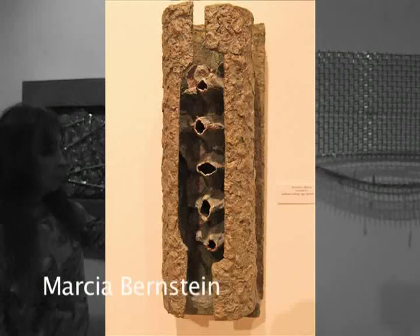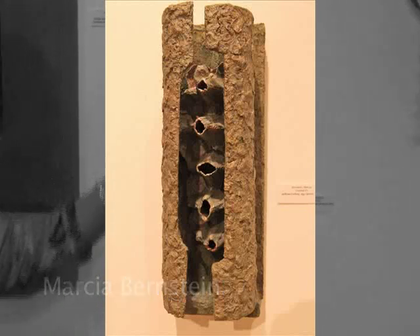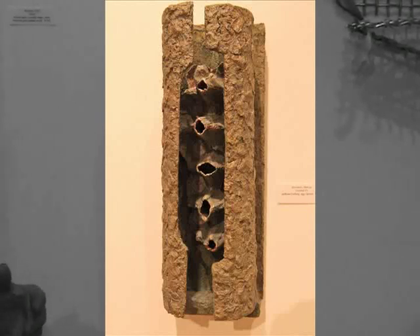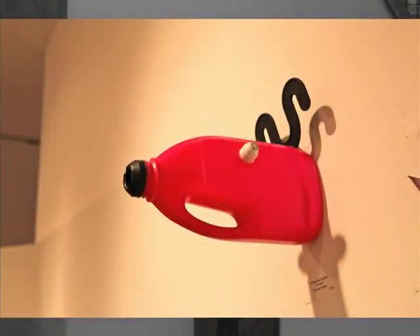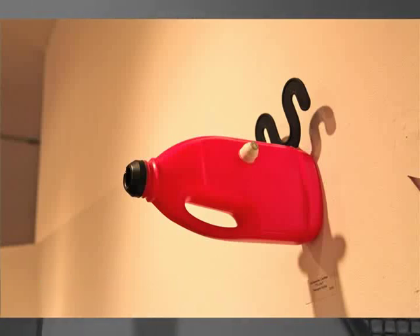Marsha Bernstein works a great deal with the egg — the cardboard egg containers and the tubing you see all over the streets of New York that paper or fabric might be rolled on — and she creates beautiful constructions from it. And here's another bleach bottle or soap bottle piece by Carolyn — she's Dutch and she comes from Holland — Adirantz, perhaps.